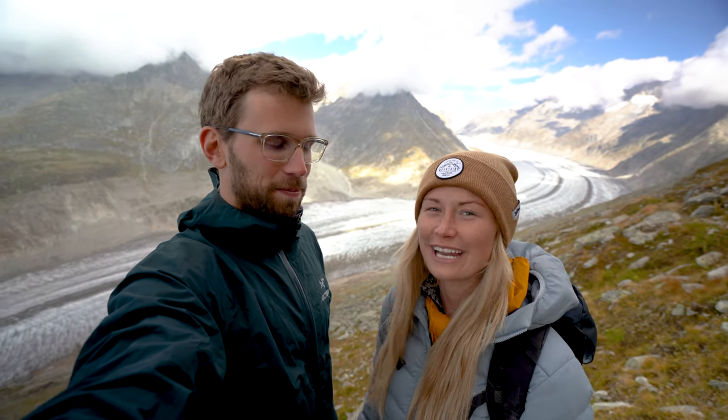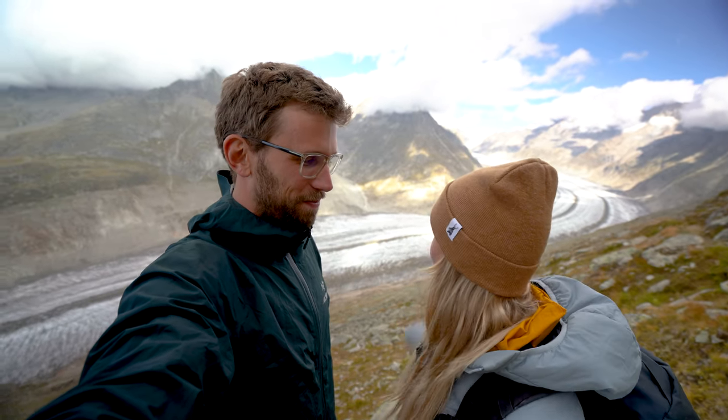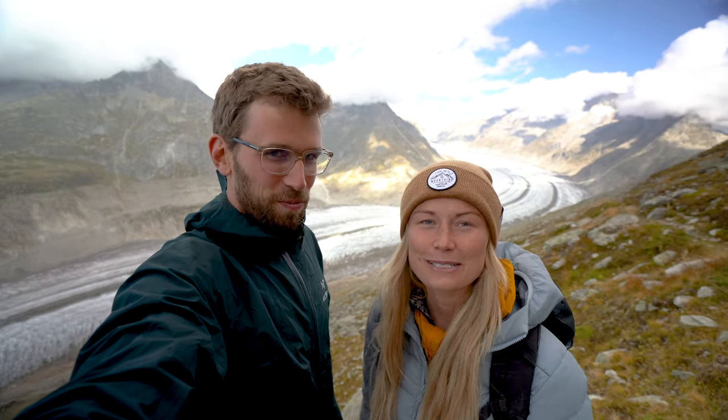If you are new to the channel, my name is Kaylee. I'm David. We run a travel and adventure blog called Made to Explore. We're passionate about activities that get you outside and off the beaten path, and we've got lots of sweet stuff like this in Switzerland coming up.